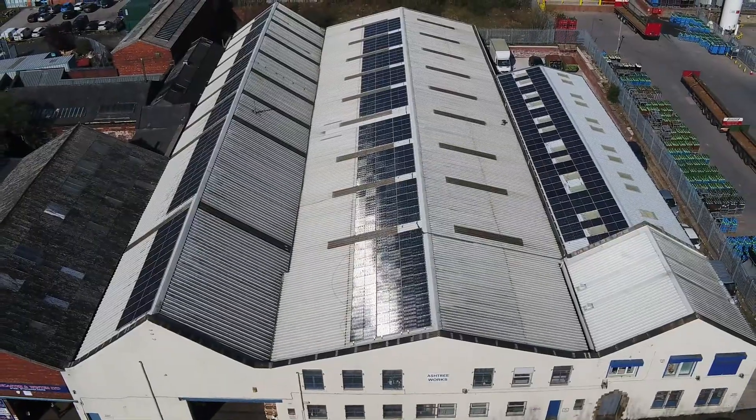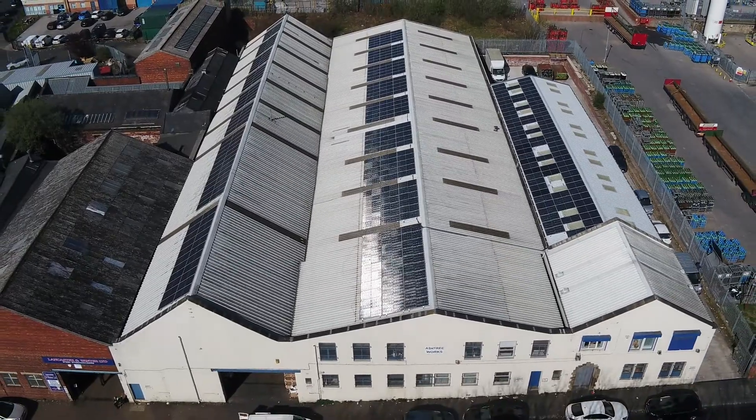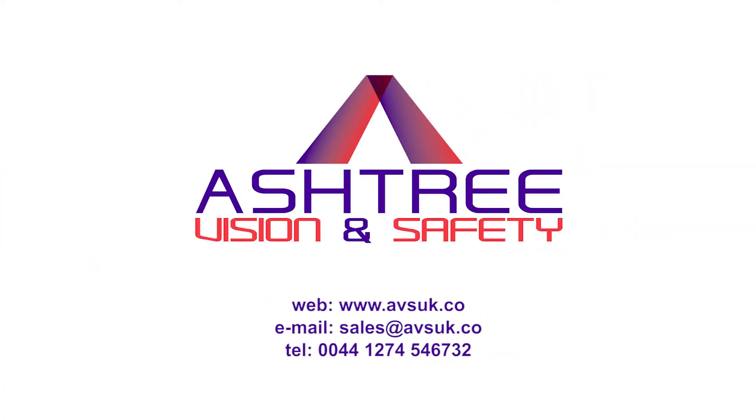With this and other energy efficiencies, we aim to become a carbon neutral business in the future. Thank you.